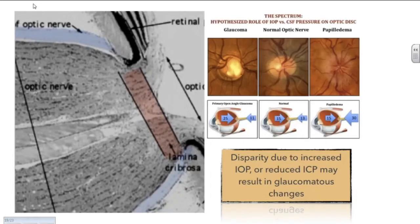A schematic of the normal eye shows the eye pressure and intracranial pressure competing almost equally, not hurting the nerve. In somebody out in space with elevated intracranial pressure, there's a big gradient shift pushing towards the eye, causing swelling. And in glaucoma, when you have low intracranial pressure, there's more pressure pushing towards the brain and causing damage to the optic nerve.